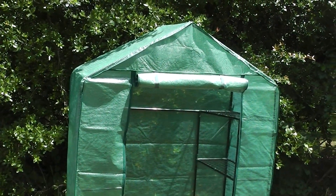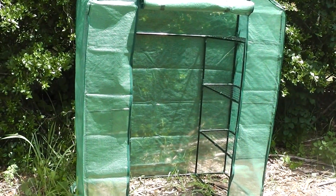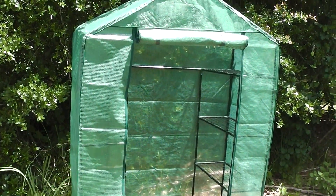If you live in a condo or an apartment and you're limited on room, if you have a balcony this is going to fit up there. There's no reason why you couldn't have a small garden in a greenhouse growing some type of vegetables in a limited area.